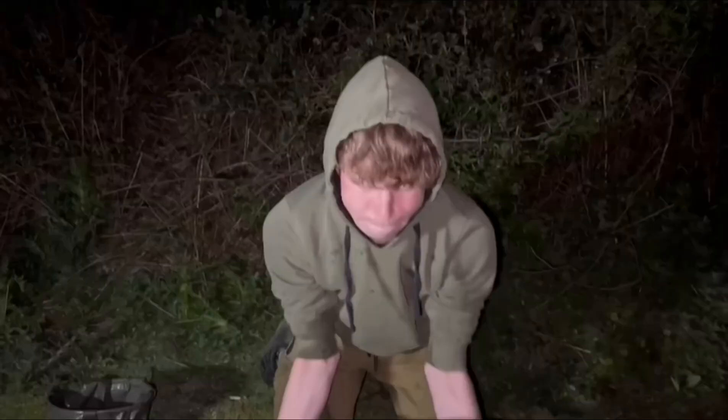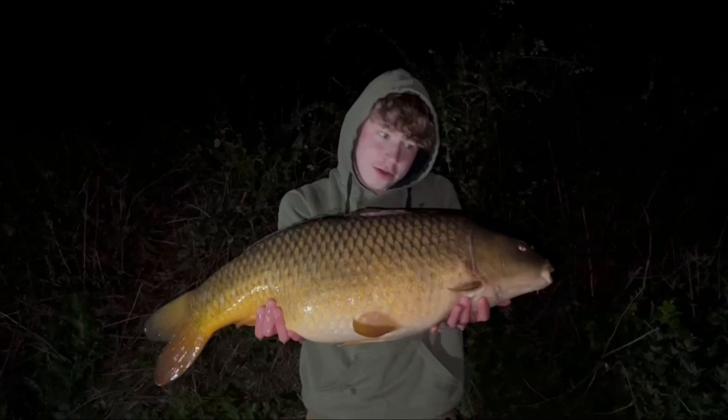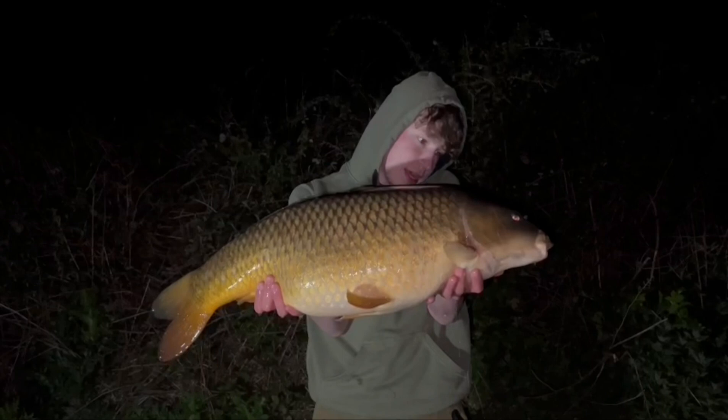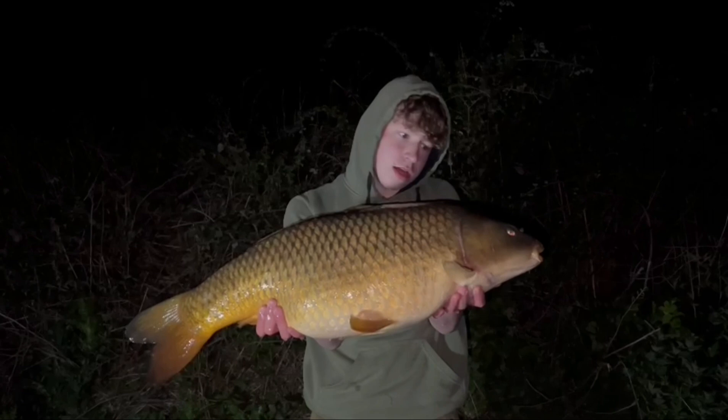Just past 10, had a bite — it pulled the rod right round, tried to get into the snag, but it's this beautiful 21-pound common. Chuffed to bits — what a beauty! It's been a good session. Fishing on a nice firm spot with matching hookbaits and a few boilies spread around resulted in two 20-pounders. Absolutely chuffed.